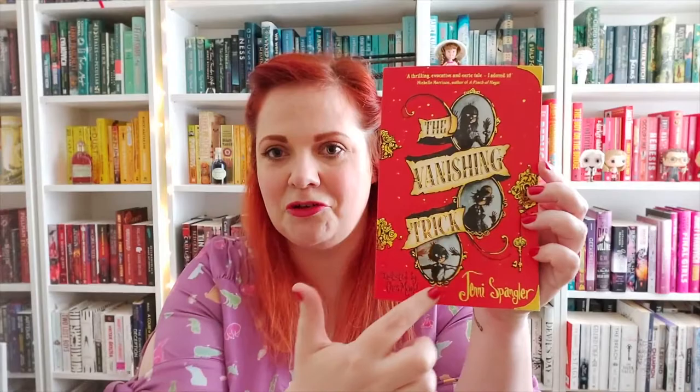The cover has this amazing gold details on it and very old-fashioned portraits. These are the three children that are our main characters in the book. We have Charlotte, Felix and Leander.